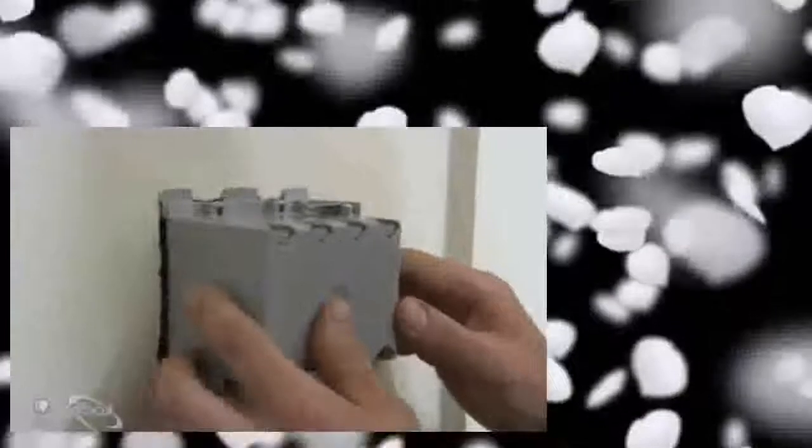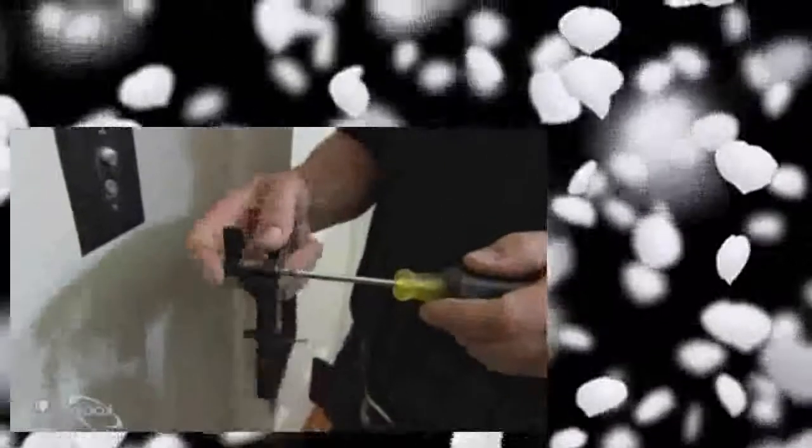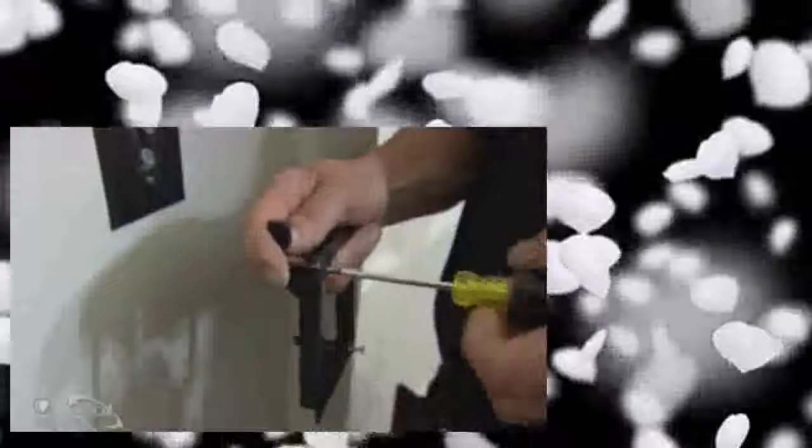We used a standard electrical box to trace out the opening. After removing the plaster, we noticed there was a stud inside which prevents the standard box from fitting. Fortunately, we're using a low voltage system which allows us to use a low voltage ring that has no back on the box and fits into the opening perfectly. Once you start tightening the screw, it moves this tab upward behind the plaster, tightening it into place.